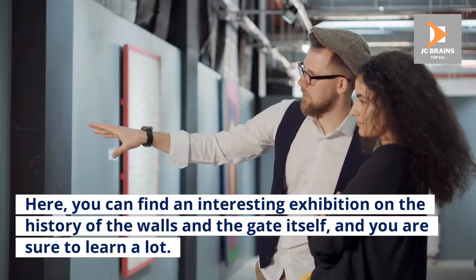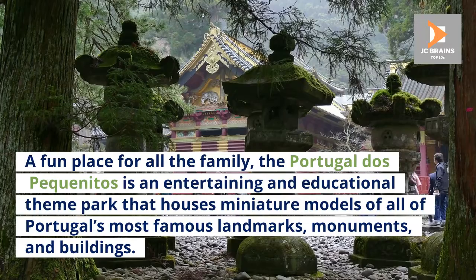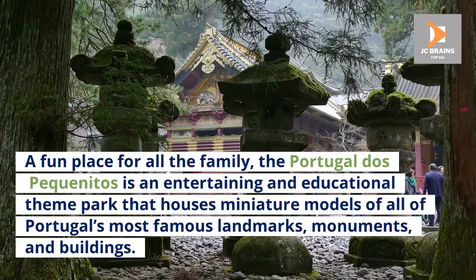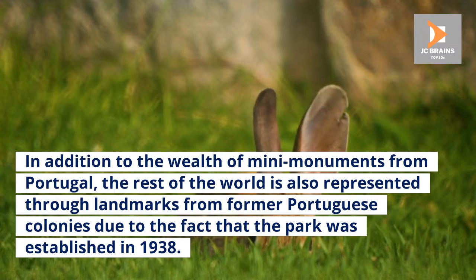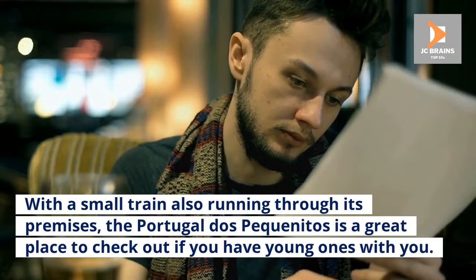Number 9: Portugal Dos Piquinitos. A fun place for all the family, Portugal Dos Piquinitos is an entertaining and educational theme park that houses miniature models of all of Portugal's most famous landmarks, monuments, and buildings. In addition to the wealth of monuments from Portugal, the rest of the world is also represented through landmarks from former Portuguese colonies. The park was established in 1938, and with a small train also running through its premises, it is a great place to check out if you have young ones with you.